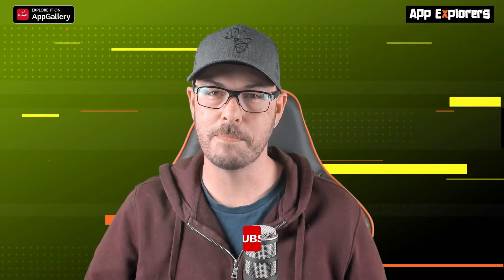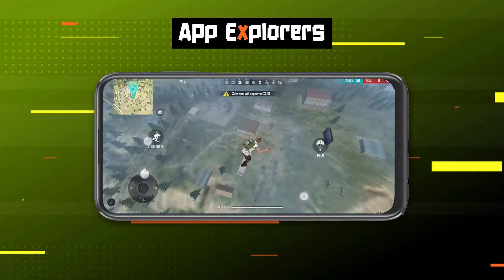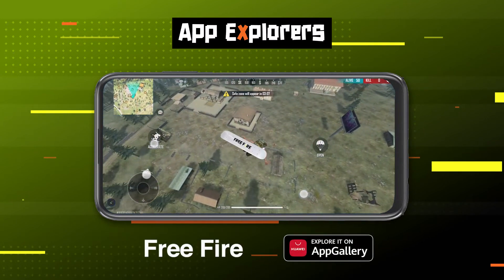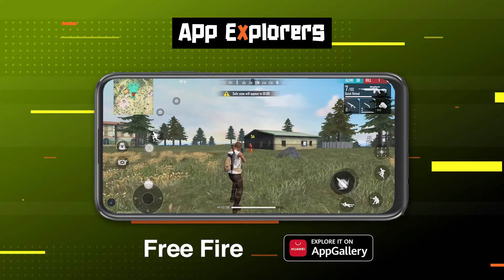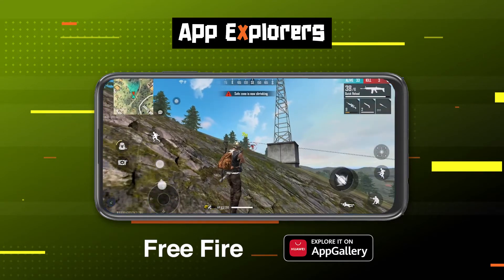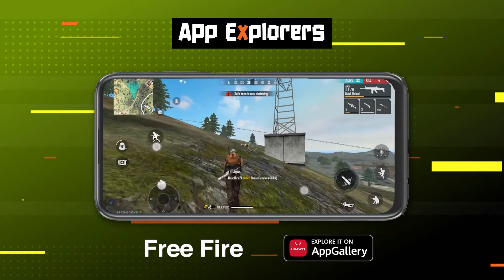As a longtime PUBG mobile gamer, I'd be the first to admit that Free Fire never really appealed to me. The first few iterations of this game didn't quite reflect the possibility of what mobile gaming has to offer. But things have changed, and this game is definitely worth checking out. The game has seen some massive updates in playstyle and graphics, and today it's a very respectable shooter — so much so that the game now enjoys around 50 million daily players around the world with professional leagues for those who like to play competitively.